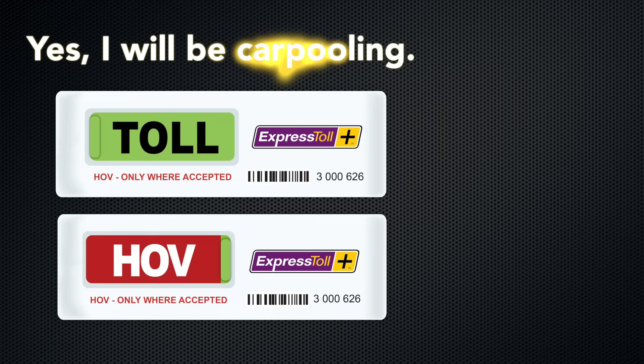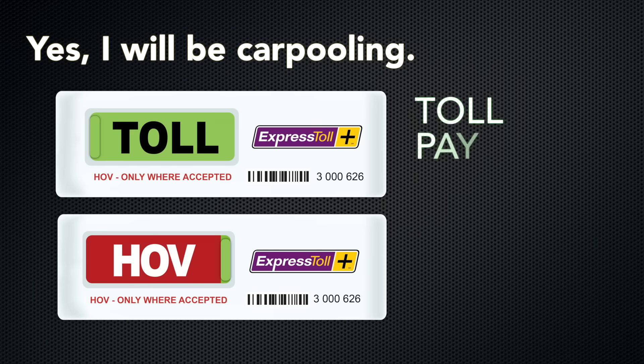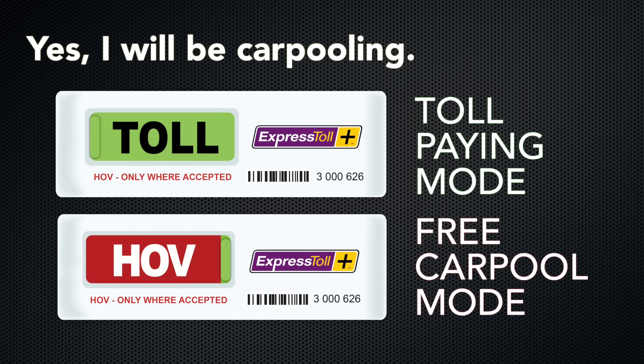The switchable transponder allows the customer to switch between the toll paying mode when traveling alone and the free HOV mode when carpooling.